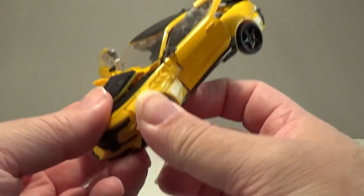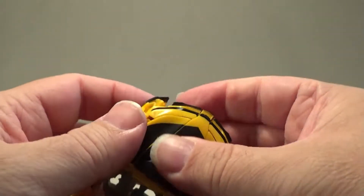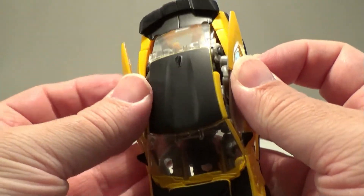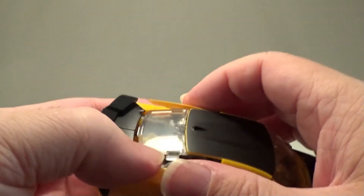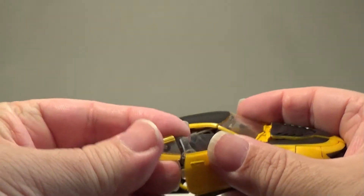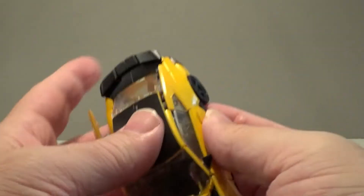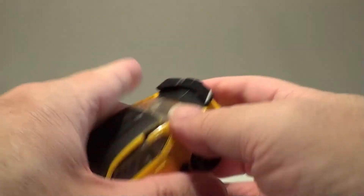We fold these sections with the front wheels up towards the front — they should lock in and connect. Then of course we close up the doors and help align the side windows with the back windscreen. They may have detached a little bit during the transforming process, which does happen. It's a bit of a pain, but once we get them in, we complete the lock.